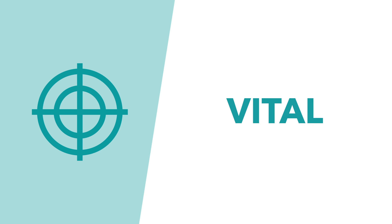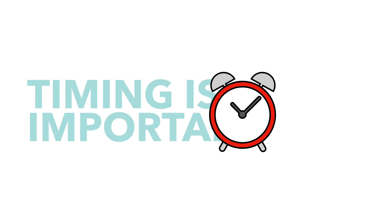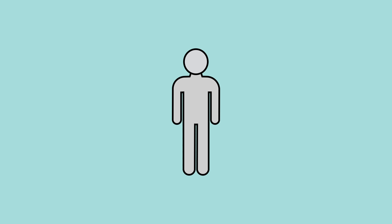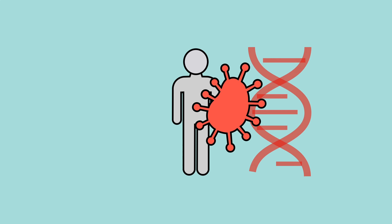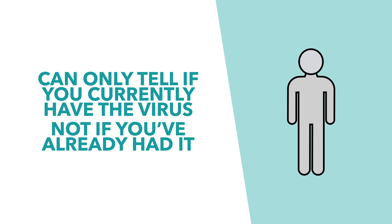So these tests are vital, but like most things in life, they're not completely infallible. Secondly, the timing of the tests is super important. These tests can only spot the genetic sequences they require if the patient currently has the virus. Once the patient recovers and the virus has passed, the genetic sequences simply aren't there to spot anymore. So these tests can only tell you if you currently have the virus, not if you've already had it in the past, though there are other tests that do that.